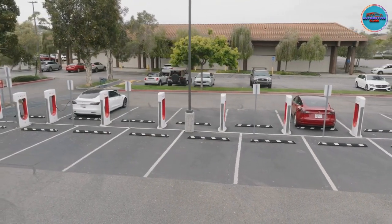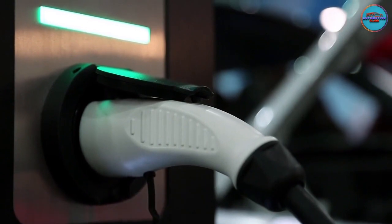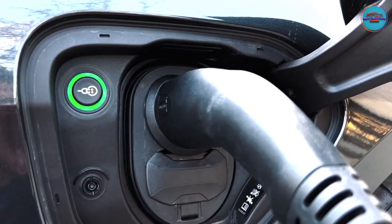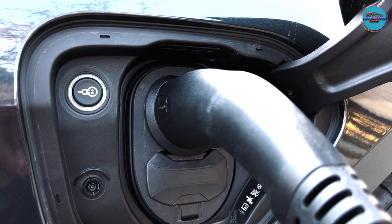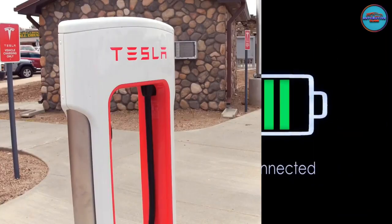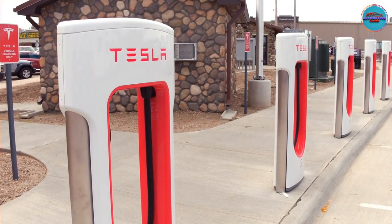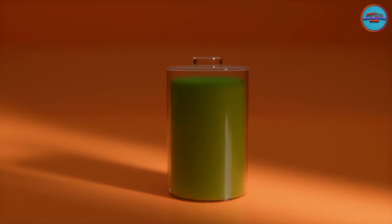Solution: Luckily, Tesla and other EV manufacturers are introducing new charging stations nationwide, allowing drivers to charge their cars easily. Moreover, they have upgraded their charging system so your battery can be fully charged in less than an hour. For instance, Tesla boasts of having a high-speed charging station that can deliver up to 200 miles of charge in 15 minutes.